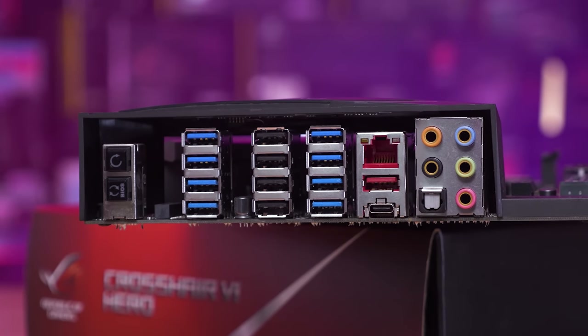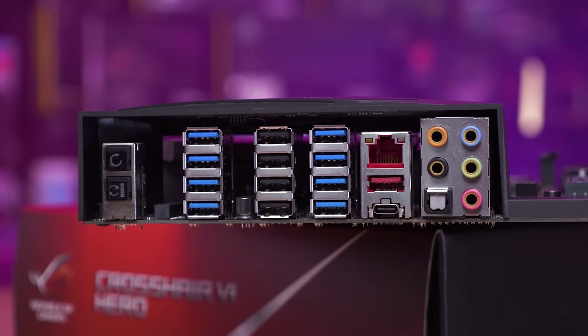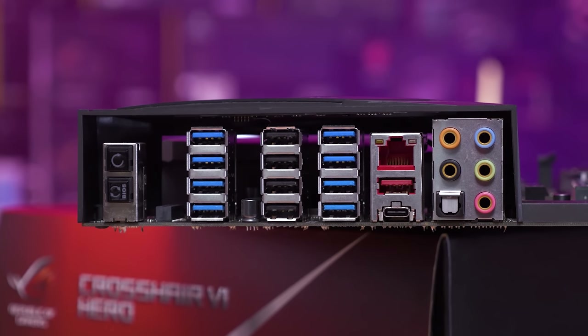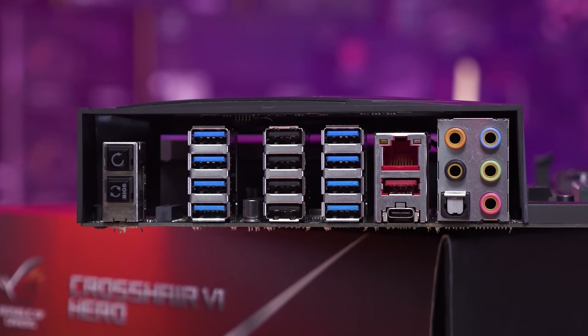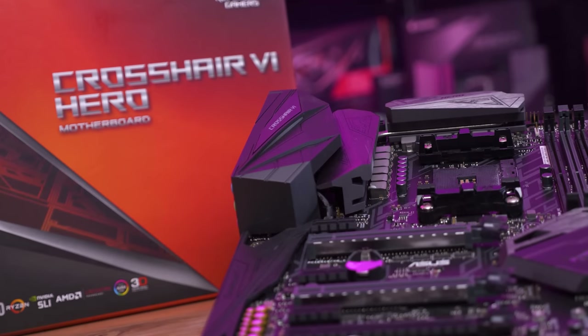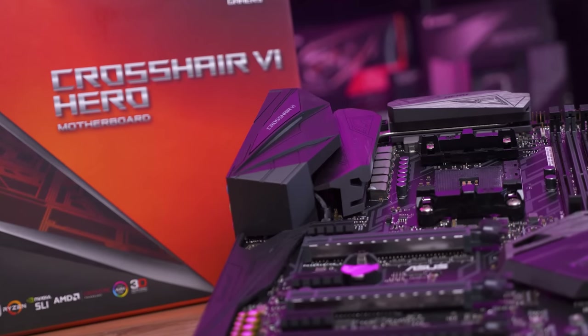It's a rather serious board, packing 10 USB 3.0 or better ports on the IO panel with an additional four USB 2.0 ports, so 14 USB ports in total. It also includes BIOS flashback, high-quality audio, and plenty of other bells and whistles.